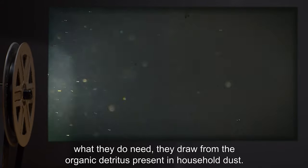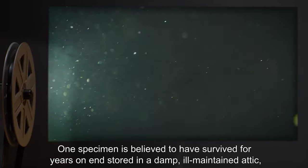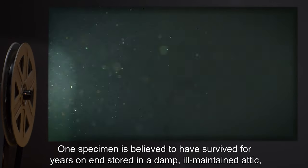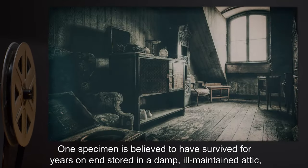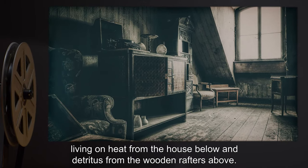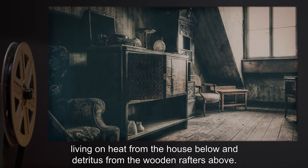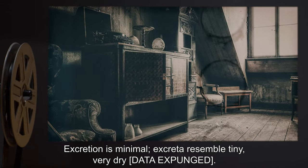What they do need, they draw from the organic detritus present in household dust. One specimen is believed to have survived for years on end, stored in a damp, ill-maintained attic, living on heat from the house below and detritus from the wooden rafters above.